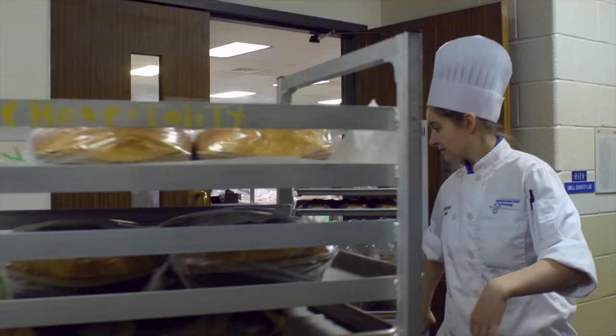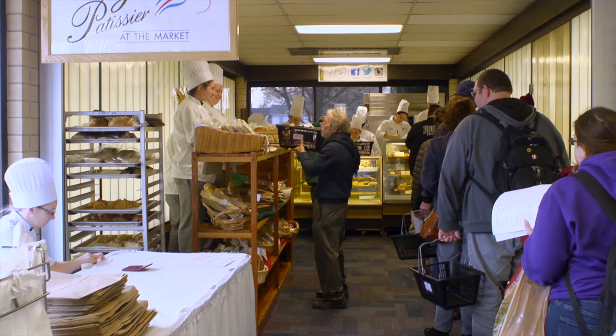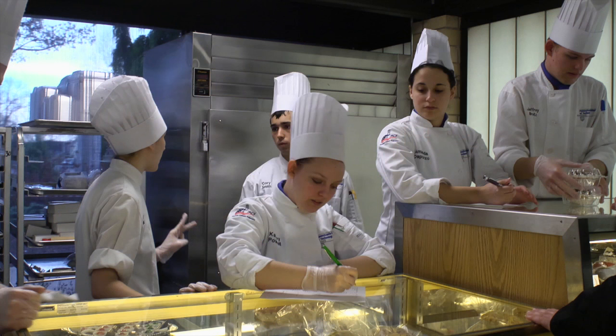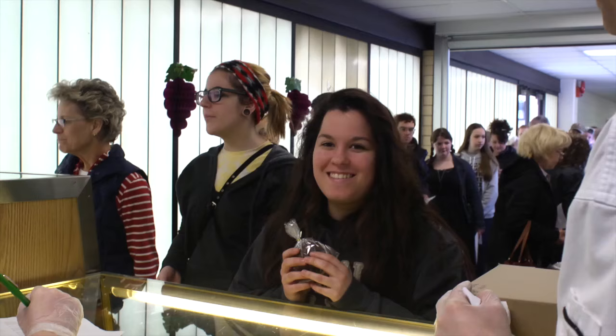After all of your planning and hard work, your products are ready to sell to the campus community and general public at Lejeune Patisserie at the Market, a small retail space on campus. The icing on the cake is working with the customers and watching their smiling faces as they make their way through the market.